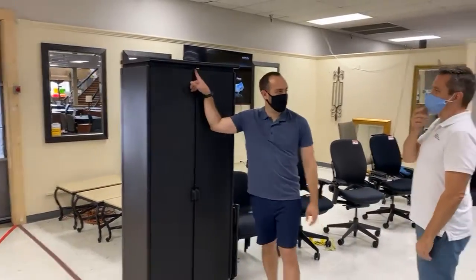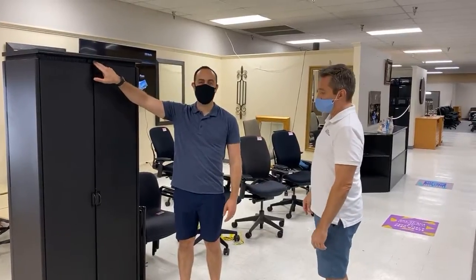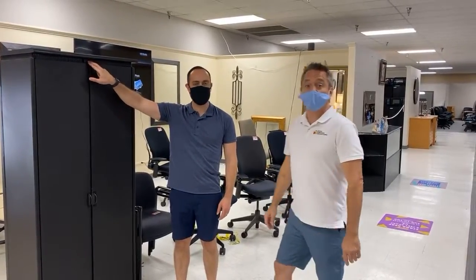Some of these have keys, some of them don't. But you can always order a new key from easykeys.com — it's like 10 bucks.